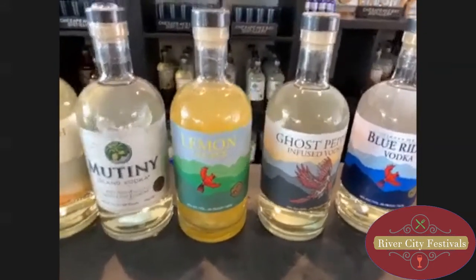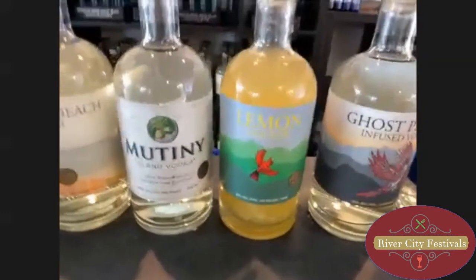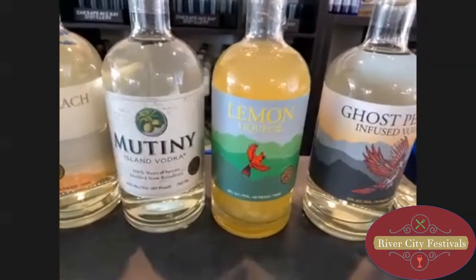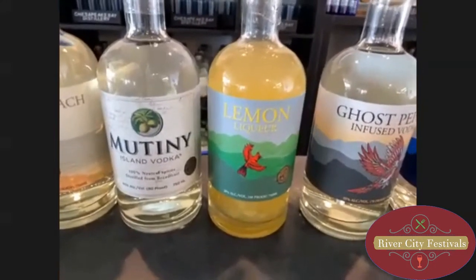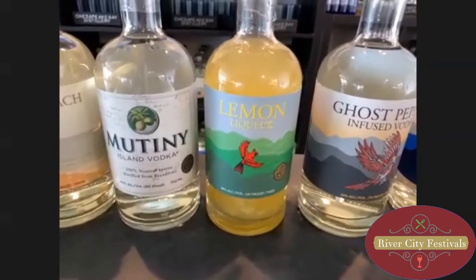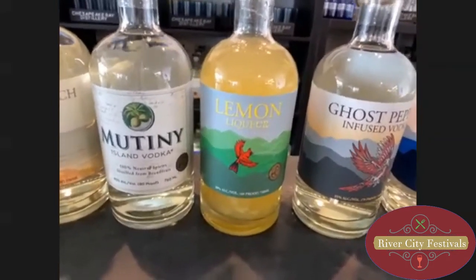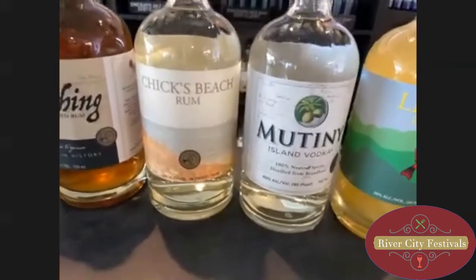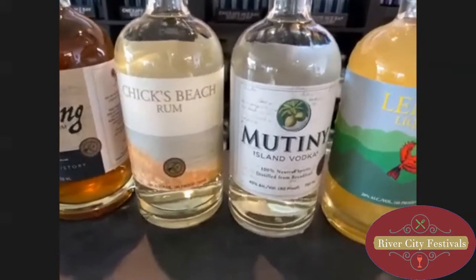The next one is our lemon vodka, and it also has the basic Blue Ridge Vodka base. We hand squeeze eight to ten lemons, so it's like a lemonade lemon drop — really refreshing in the summer. I like to actually mix that one with a shot of ghost pepper so you get that little heat. The next one is our Mutiny Vodka — it's our first breadfruit vodka from our sister distillery in St. Foy.